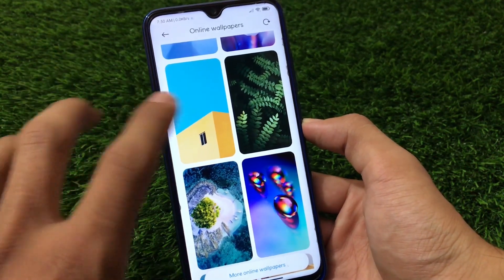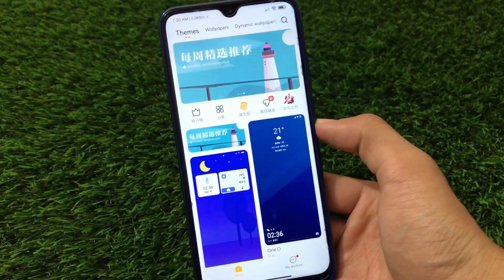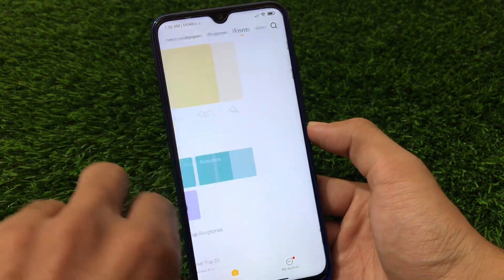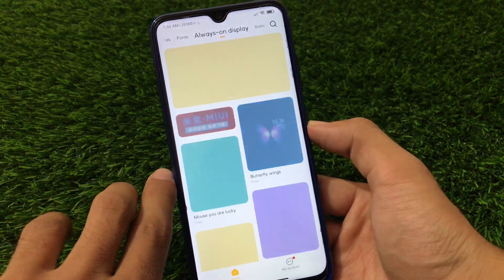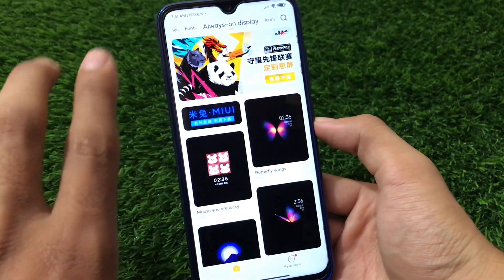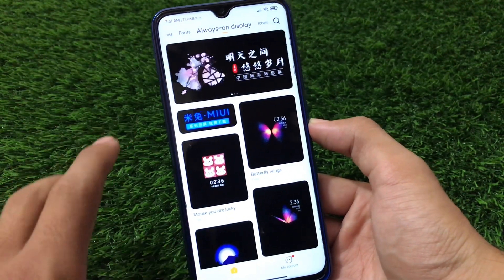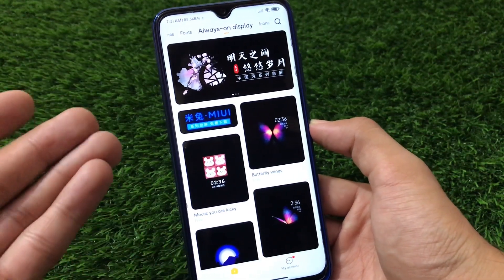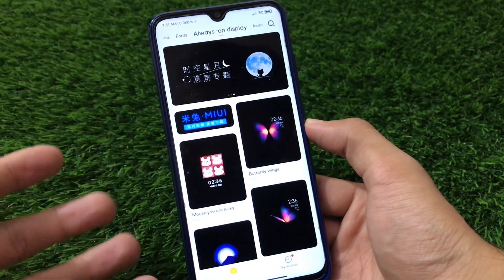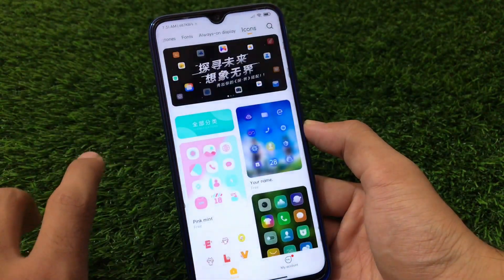Now let's talk about the theme store. All the same things are available like other MIUI-based ROMs - themes, wallpapers, dynamic wallpapers, ringtones, fonts, and always on display customization. The always on display in this build is quite amazing, but I recommend not using it because it will drain your battery. There is also a bug - whenever I enable always on display for more than 30 minutes, the device gets hanged and I have to force reboot.